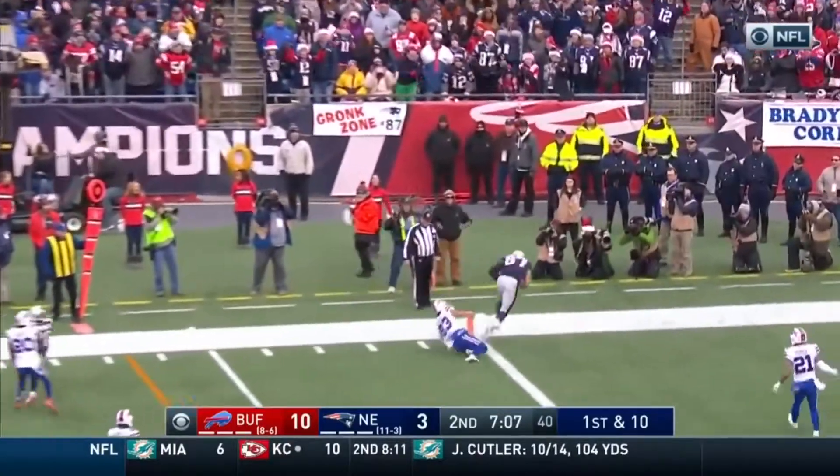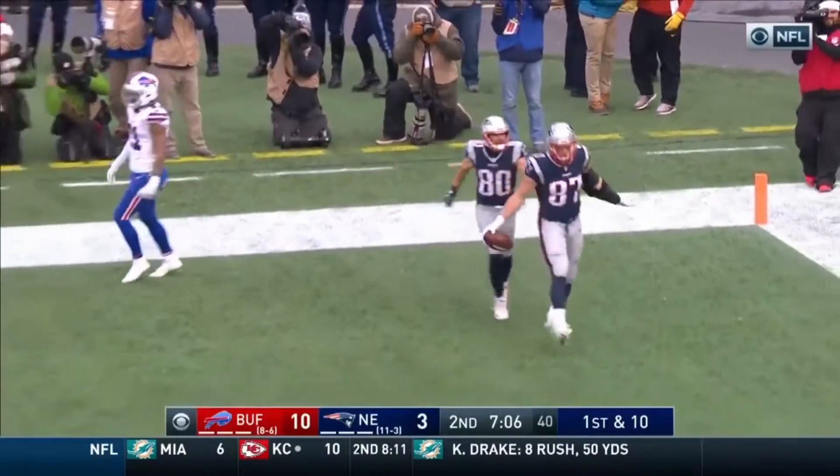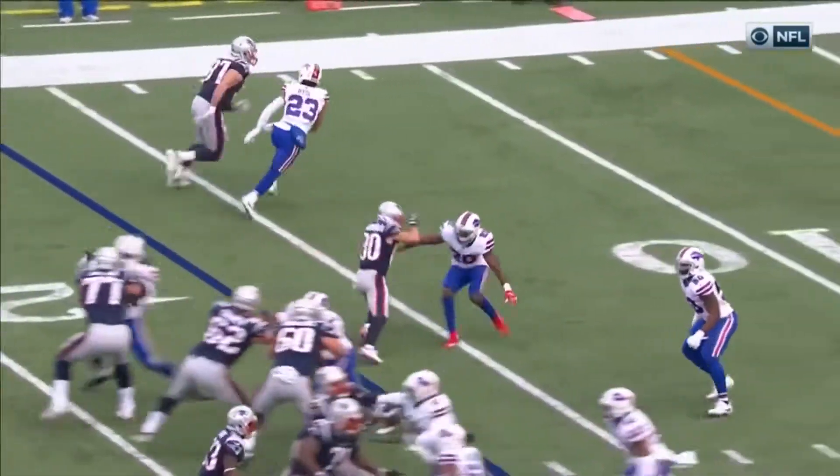Inside the 20 with a new set of downs. Here's Brady, pass — what a catch! Gronkowski, touchdown!